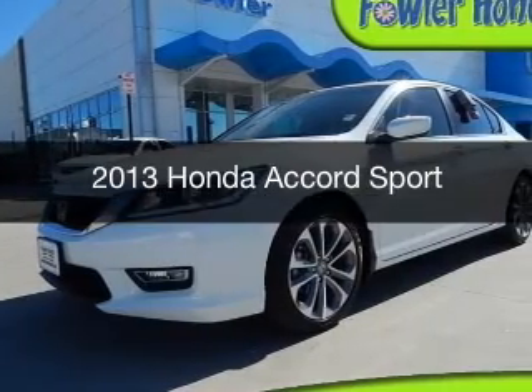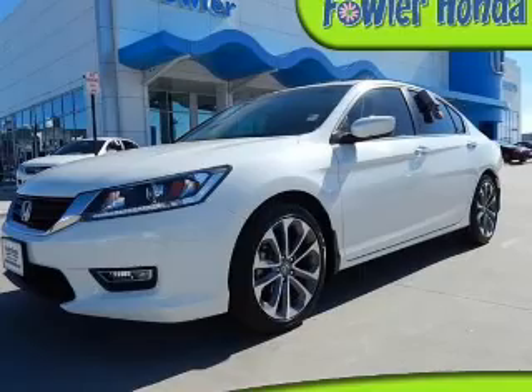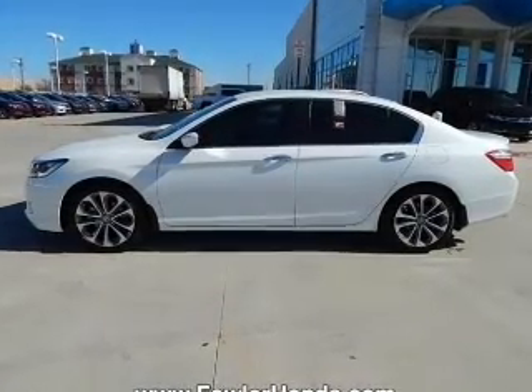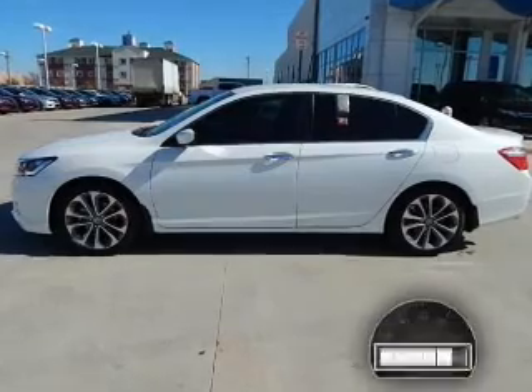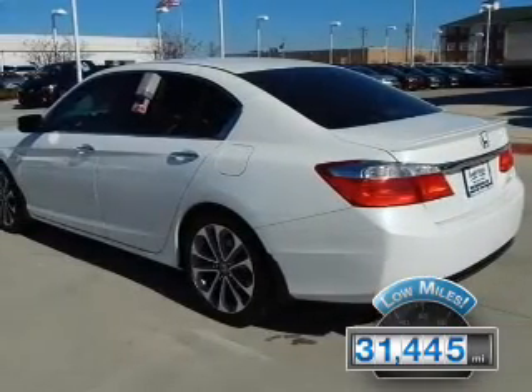This is a used 2013 Honda Accord. It's powered by front-wheel drive, a 2.4-liter 4-cylinder engine, and a continuously variable transmission. With fewer than 35,000 miles, this vehicle has a long road ahead.